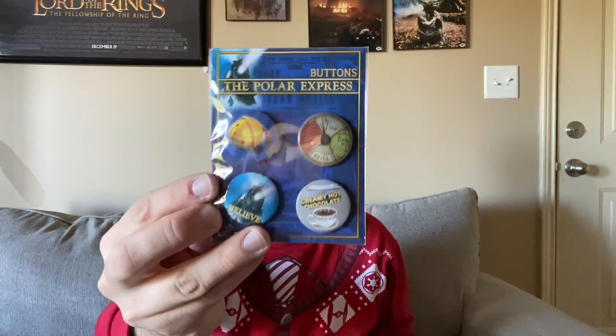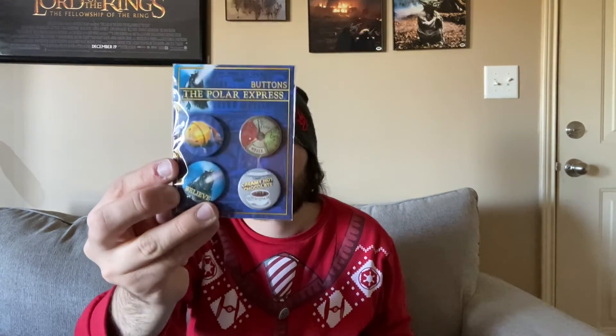I also got a button set that I'm going to add to my Christmas jacket — I've got a few days left where wearing that will be relevant. And I got a couple of magnets too.